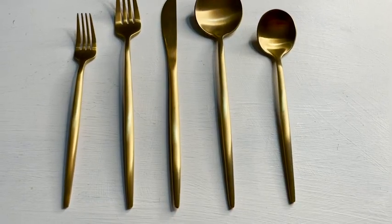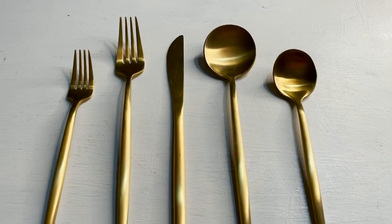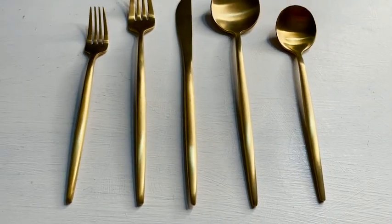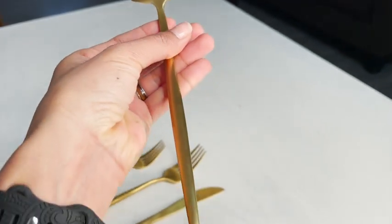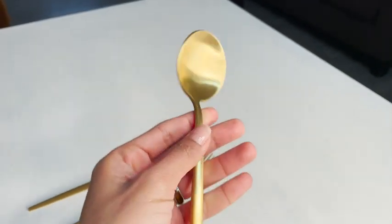Hi, this is Elisa with WTI. There are many things I love about my little kitchen, but one of my favorites is these. I chose this matte gold silverware from VetLife because it's exactly what I was looking for. Once I received it, it exceeded my expectations. It is so beautiful and unique.